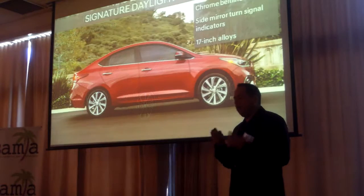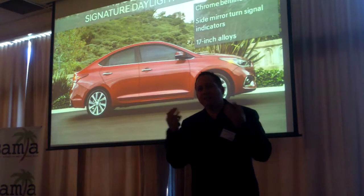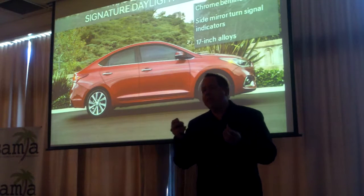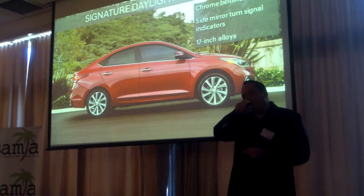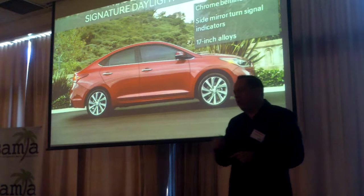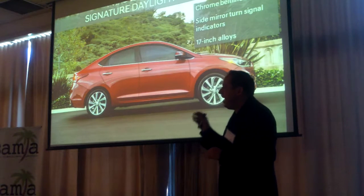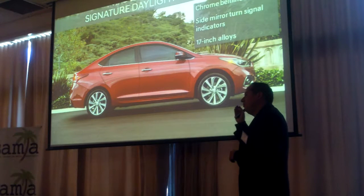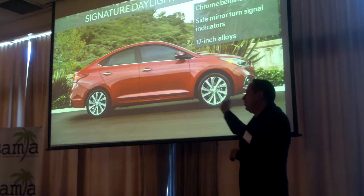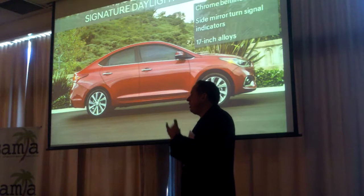When you look at it from the profile, you'll see that even when it's standing still, it feels like it's in constant motion. You can see that with the daylight opening — it has a very sleek daylight opening. It also has a chrome belt line along the daylight opening. When you look at the side profile, the headlights have a wraparound function to create a sense of movement. There's a sleek character line that goes from that headlight to the wraparound tail light to generate that motion.